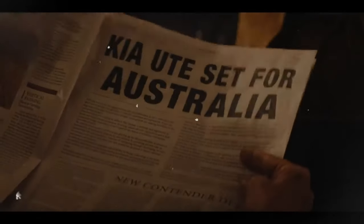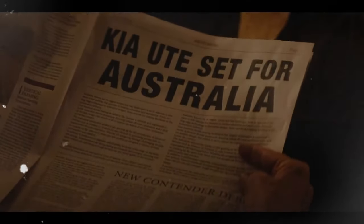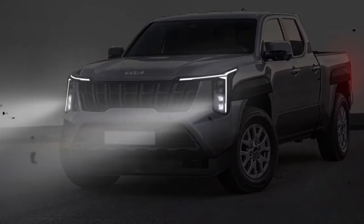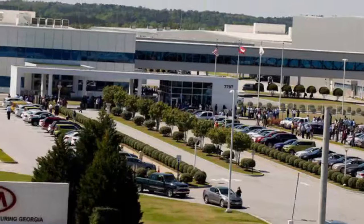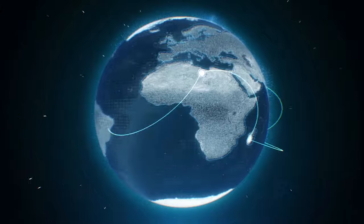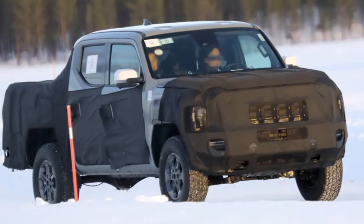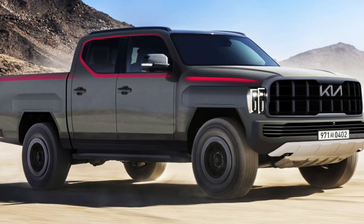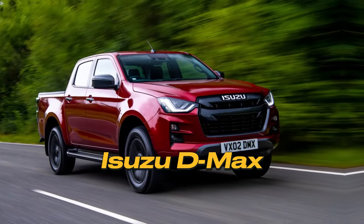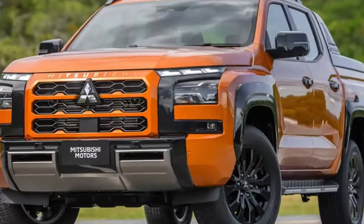The highly competitive Australian UTE market is set to welcome an exciting new entrant: the Kia Tasman. This marks Kia's first foray into the pickup truck segment as the Korean automaker looks to capitalize on the booming popularity of these versatile vehicles in Australia and around the world. The Tasman will be underpinned by a rugged body-on-frame chassis designed specifically for this new model line. Kia has benchmarked the Tasman against established heavy hitters like the Ford Ranger, Toyota Hilux, Isuzu D-Max, and Mitsubishi Triton, aiming to match or exceed their impressive capabilities.